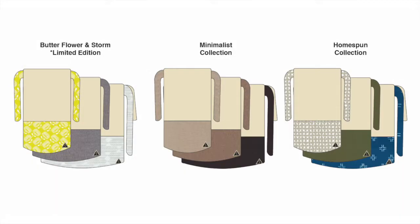The Butterflower and Storm collection will be offered as a limited edition on Kickstarter. Backers of this project will have an option between the limited edition Butterflower and Storm, the Minimalist collection, and the Homespun collection.